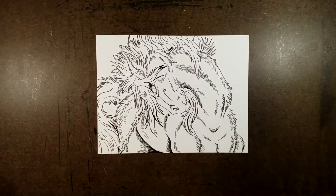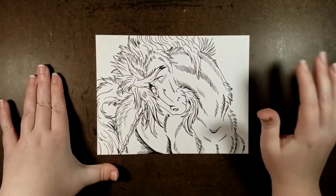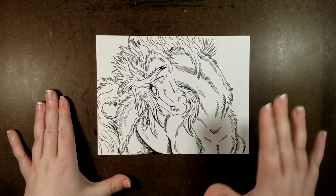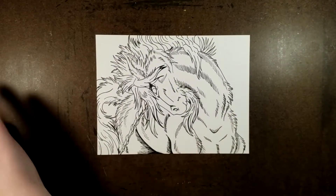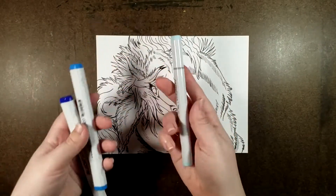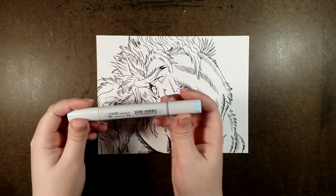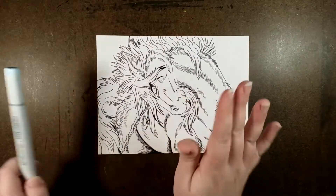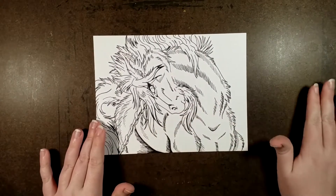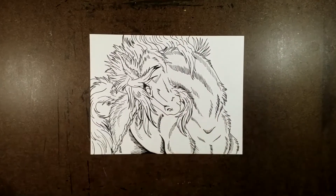Hey everyone! What is good? Welcome back to the channel. This is Silver Hyena and for today's video we are picking up where we left off. In my previous video I had swatched out the Blick Studio brush markers and the assortment of Copic markers I had received. Now we're gonna use them on an actual drawing and see how well they work together. So let's get started!